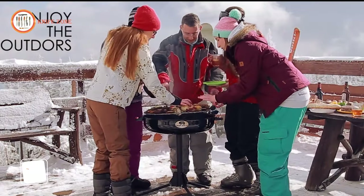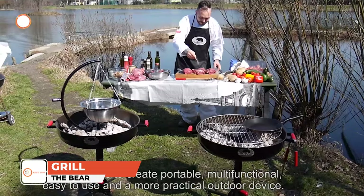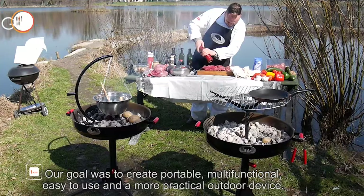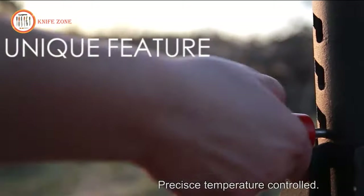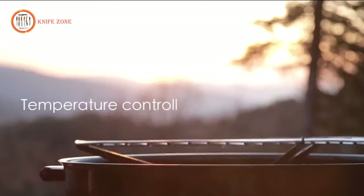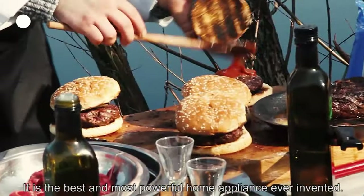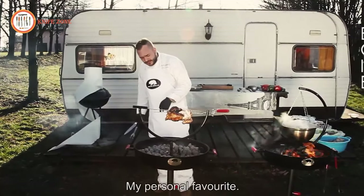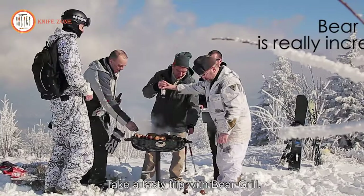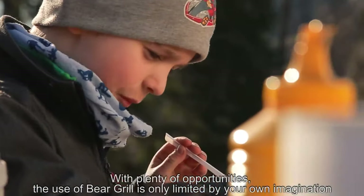The Bear Grill is a true game-changer in outdoor food preparation, offering a portable appliance for grilling and barbecues on the go. Assembling it is quick and easy, requiring no tools. With precise temperature control, you can create the best meals regardless of the conditions. No gas, no hassle — the Bear Grill is designed for endless utility and unforgettable moments. This revolutionary grill allows you to cook almost anything, from all cuisines to various types of food. It's your one-stop solution for outdoor cooking adventures.